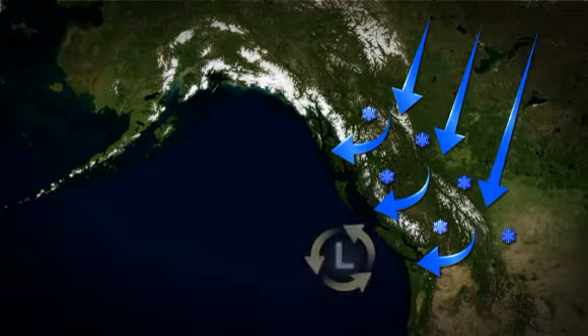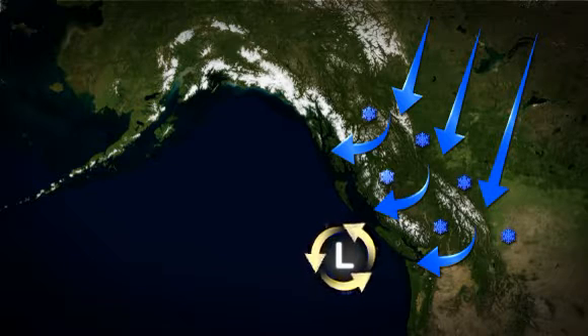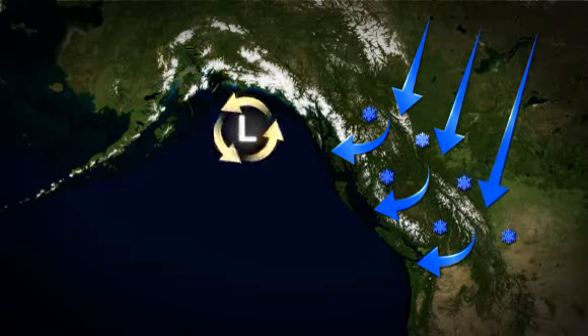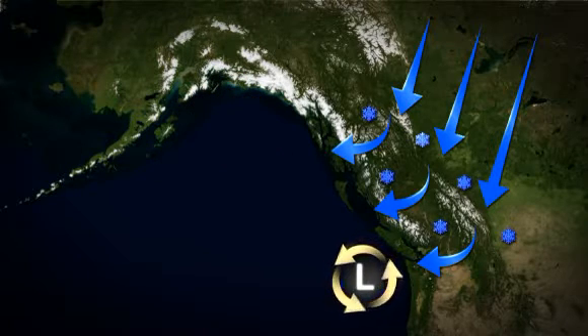It can happen three ways: a low pressure system develops off the west coast of Vancouver Island, a low moves in from the northern Gulf of Alaska, or a low approaches from the southwest.